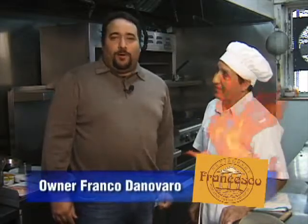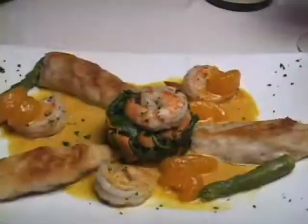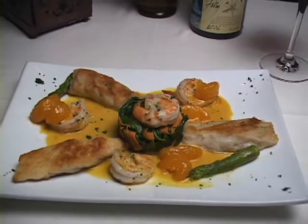Hello, welcome back. I'm Franco from Francesco Restaurant here in Coral Gables. And today, Segundo, our master chef, is going to prepare a Corvina in tangerine sauce.